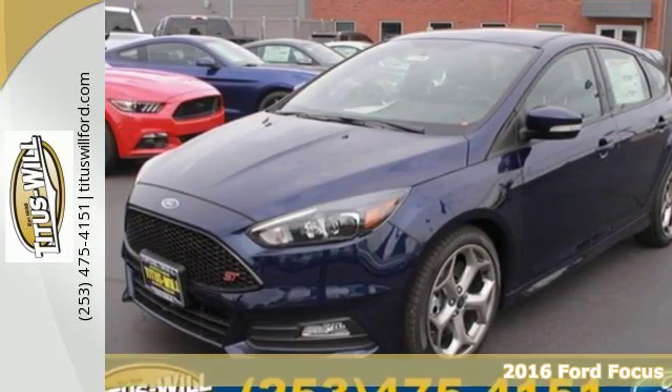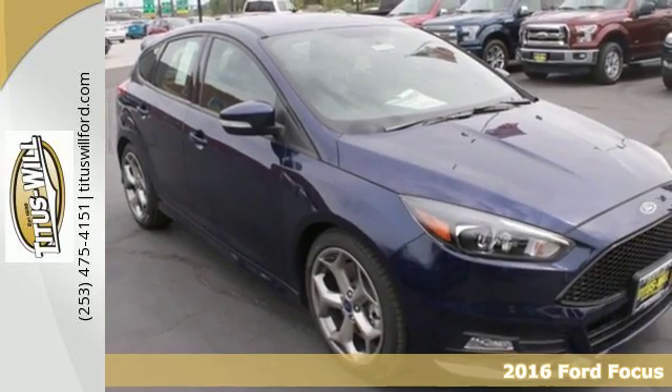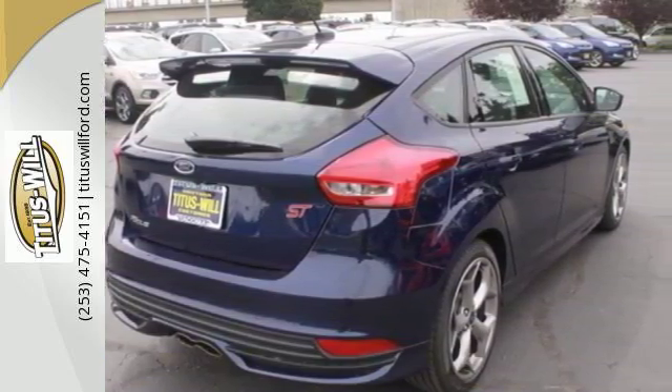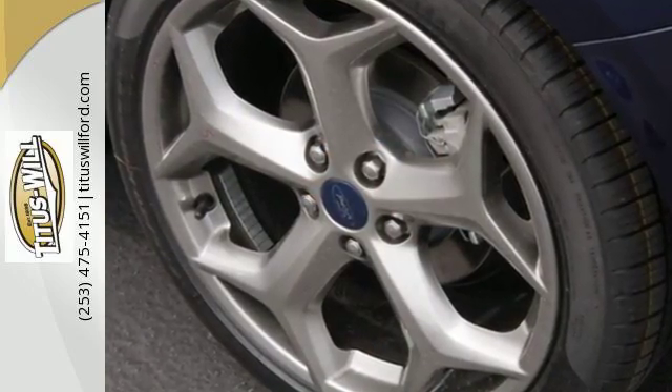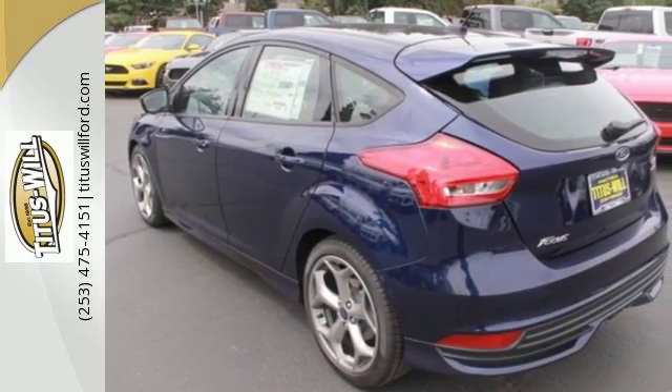It's a 2016 Ford Focus ST. This fun-to-drive Focus ST has plenty of attitude. The sleek design, from the rear spoiler to the body kit, screams performance — a look that is backed up by a 2-liter high-output EcoBoost engine with 6-speed manual transmission.